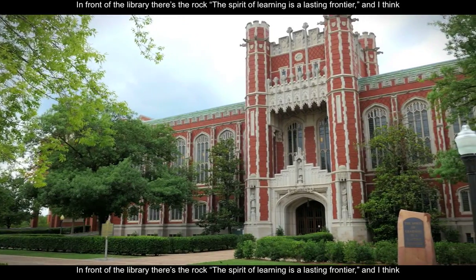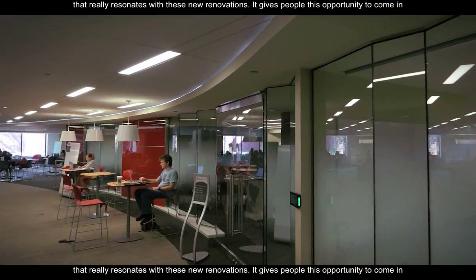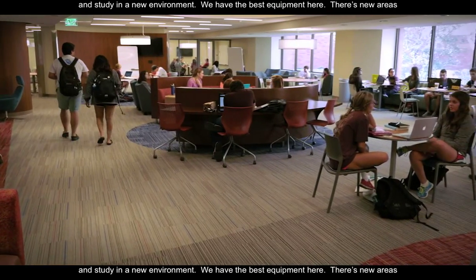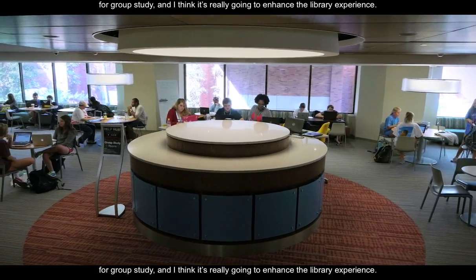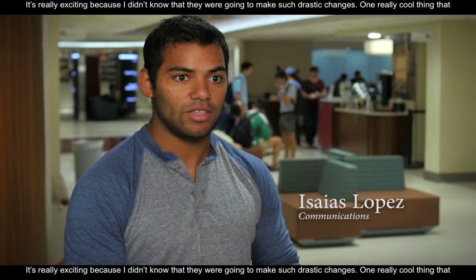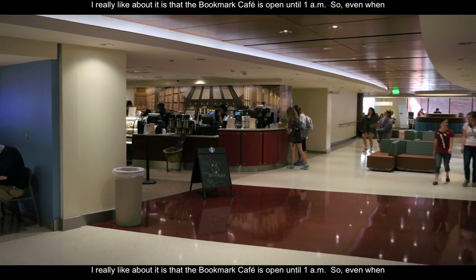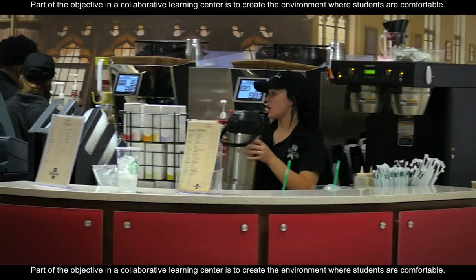In front of the library there's the rock. The spirit of learning is a lasting frontier, and I think that really resonates with these new renovations. It gives people the opportunity to come in and study in a new environment, and we have the best equipment here. There are new areas for group study and I think it's really going to enhance the library experience. It's really exciting because I didn't know they were going to make such drastic changes. One really cool thing I like is that the Bookmark Cafe is open till 1 a.m., so even whenever I'm studying late I can still have coffee.